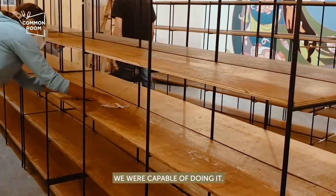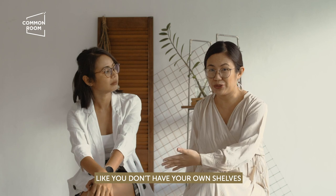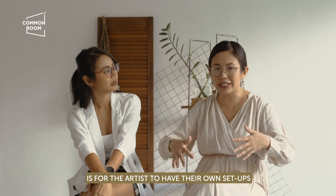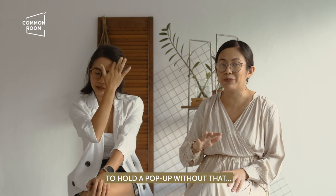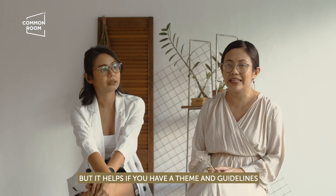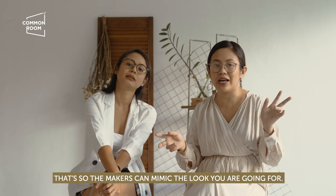We can say that when we said yes to SM Aura, we were capable of doing it. If you're not capable yet — say you don't have your own shelves and the artists themselves have to set up — that's okay too. It does help, though, if you have a theme and guidelines that makers can follow for the look you're going for. Because this isn't just about experience; it's about branding also.